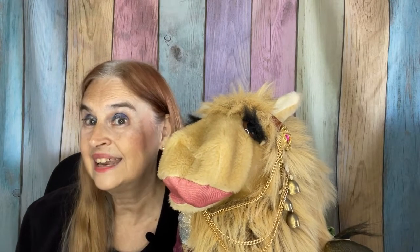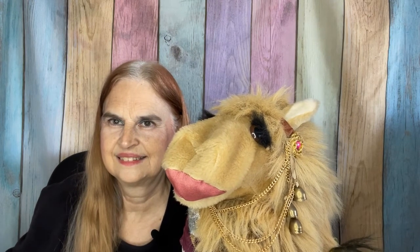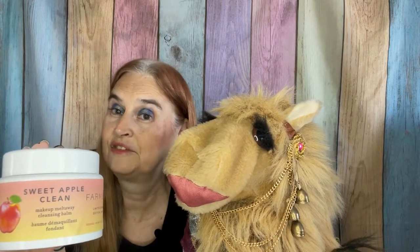So you kind of got the direction we're going with this one. Today's winner is the Sweet Apple Clean from Pharmacy.